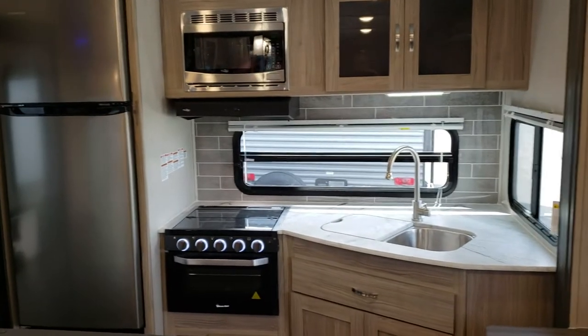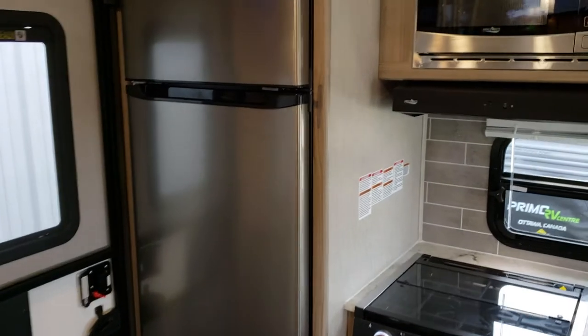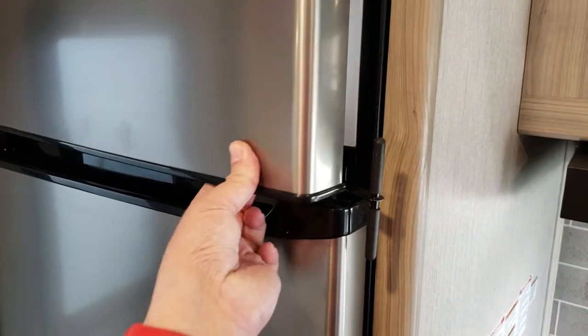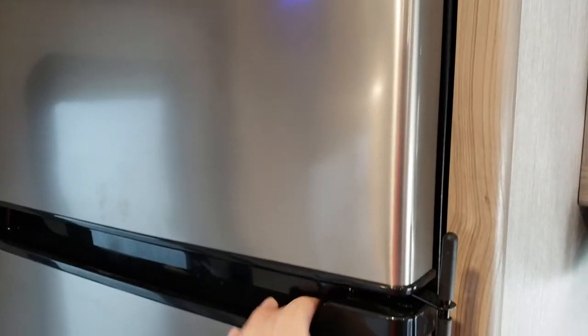At the very back here is a brand new feature which ties into the 175 watts of solar we have on the roof. This is the brand new 12-volt only, 10 cubic foot fridge — it has much more depth in the freezer and much more depth in the fridge as well.